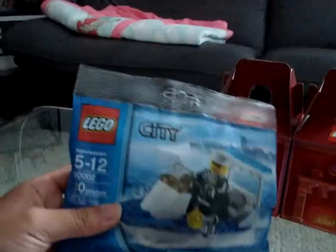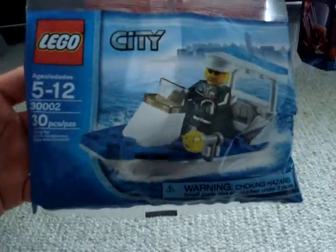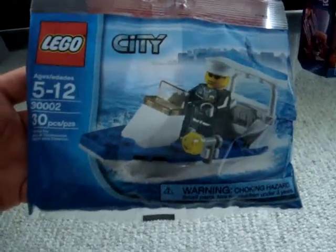I'll be making a video of that, and we also got the free LEGO City Police Boat set. This is exclusive and you can't get it anywhere except going online or going to a LEGO store and spending $35 or more.